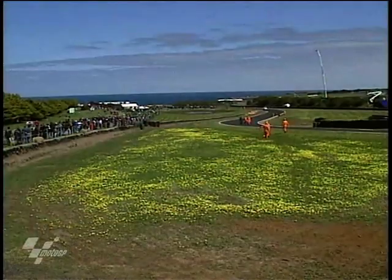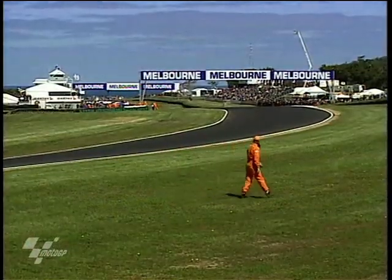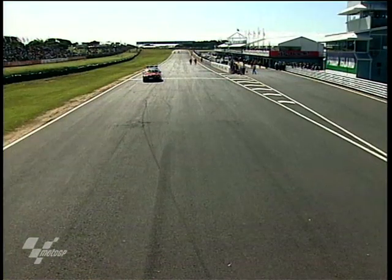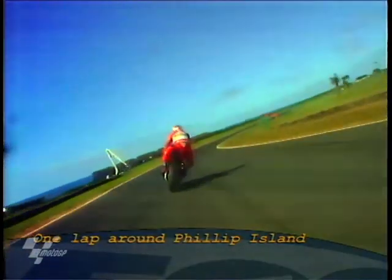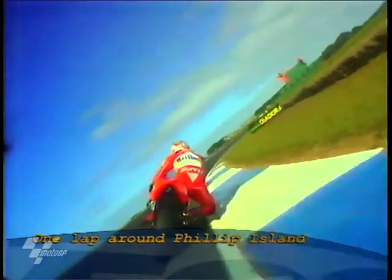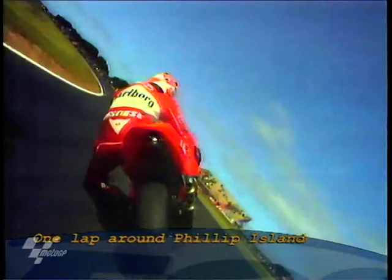The 2.7-mile track, 4.4 kilometres in length — that is Phillip Island, and it is an island. A lap around the 2.7-mile track starts when you go over the start-finish line underneath the bridge at over 187 miles an hour, flat out at 13,000 revs. Then you come to the monstrously fast first corner, the right-hander at 120 miles an hour in third gear.